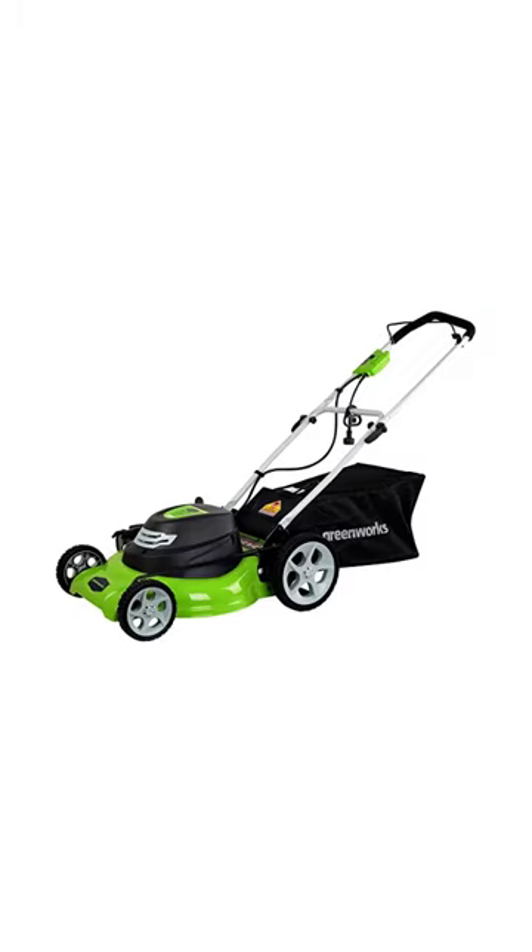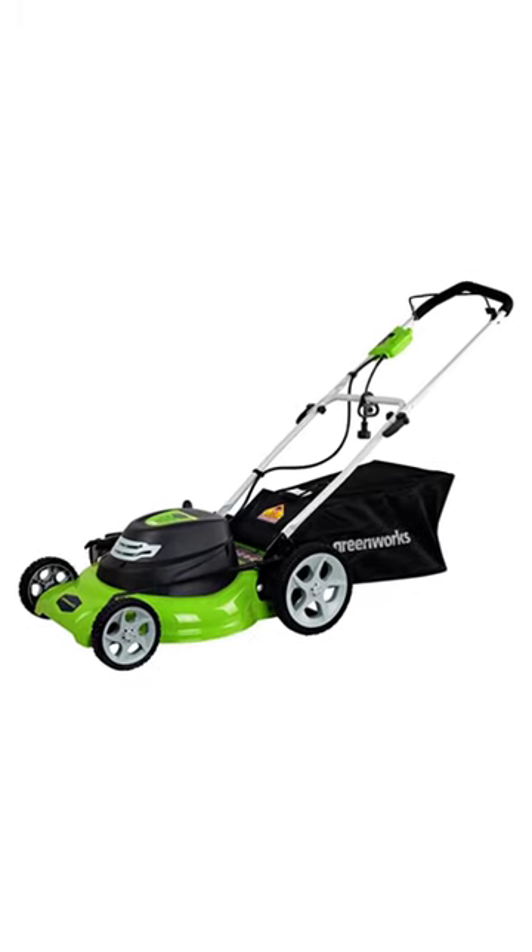Number 1: Greenworks 20-inch 12-amp corded electric lawnmower.